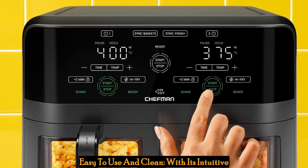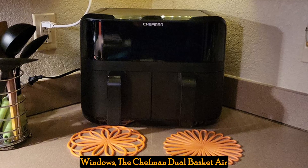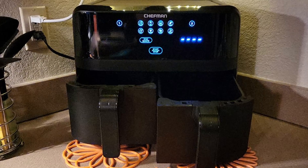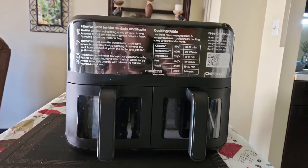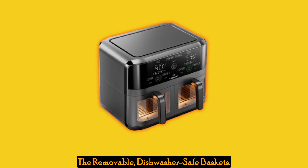Easy to use and clean. With its intuitive touchscreen controls and large viewing windows, the Chefman Dual Basket Air Fryer Oven makes cooking a breeze. Effortlessly monitor your food's progress and enjoy precise control over the cooking process. Plus, cleanup is a breeze thanks to the removable, dishwasher-safe baskets.